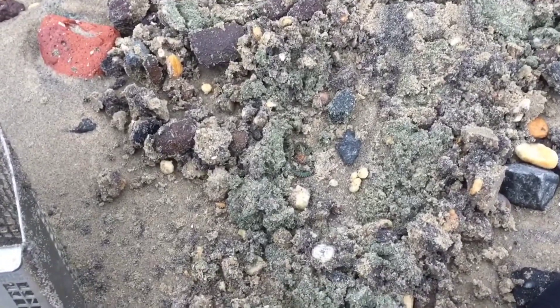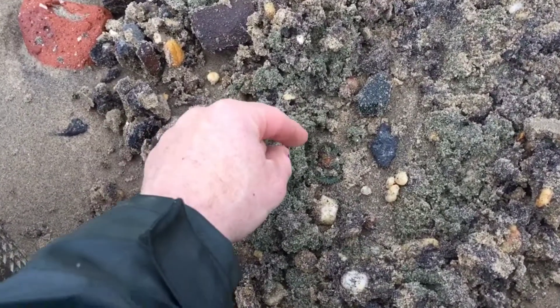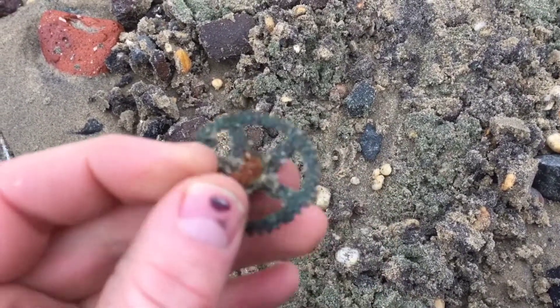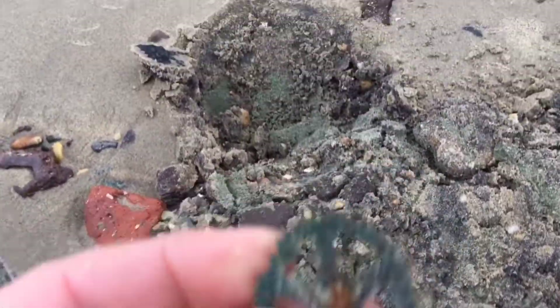These are always a good luck charm for me — I found another watch gear. Pocket watch gear. Usually when I find these guys I'm in some good old dirt. You can see that dirt again.